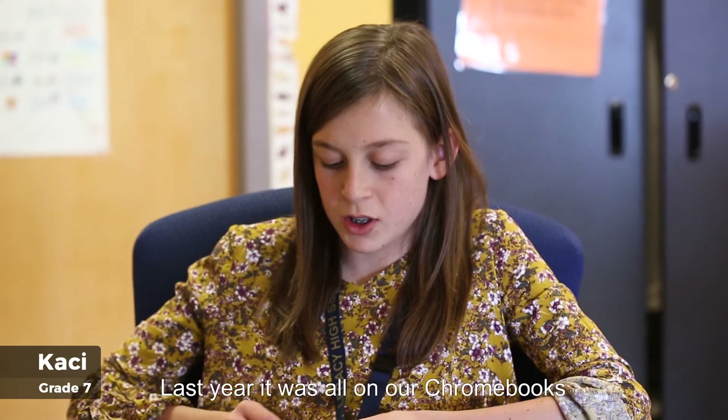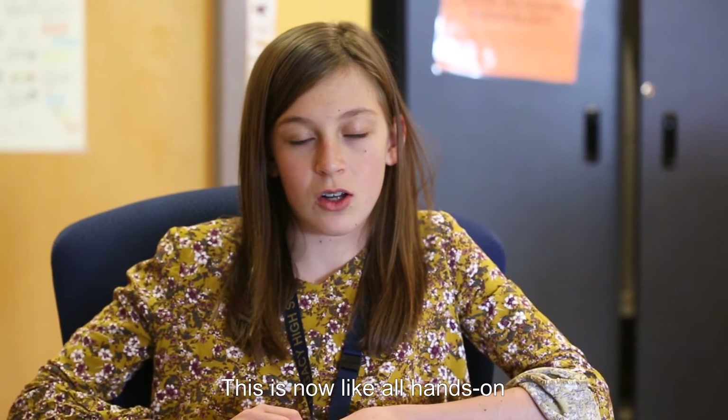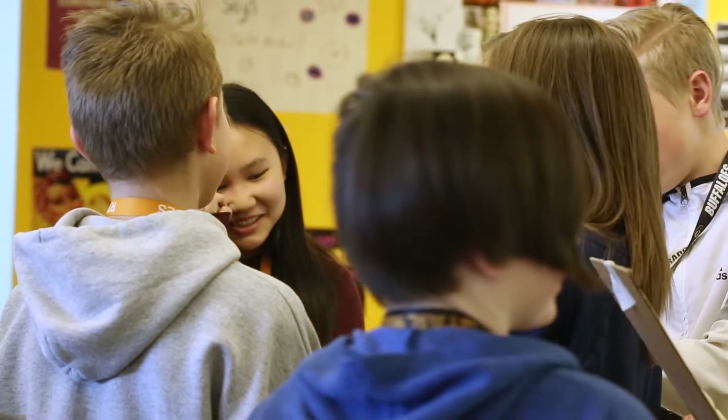Last year it was all on our Chromebooks all the time. Now it's hands-on, and I like that a lot better. In other classes where they might just be programming they're engaged, but they'll start to lose engagement. The ability for them to have something tactile, to get up and move around — because the micro:bit is little and mobile — it just helps that engagement stay higher.